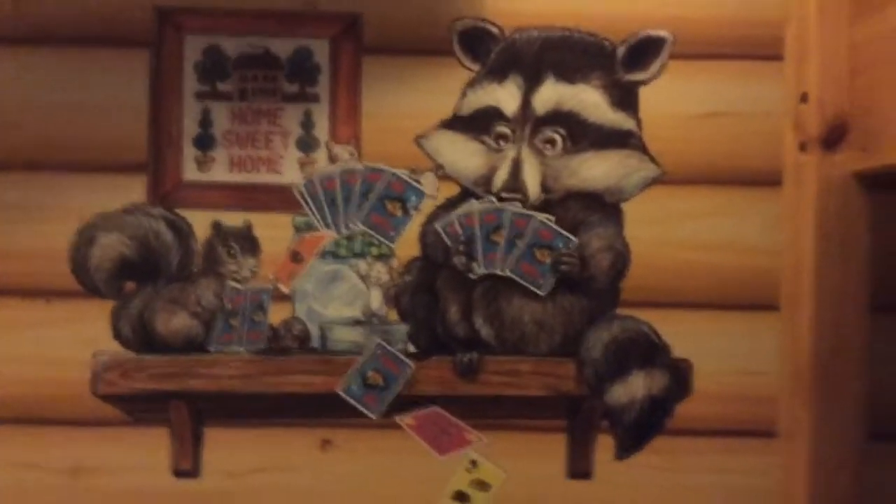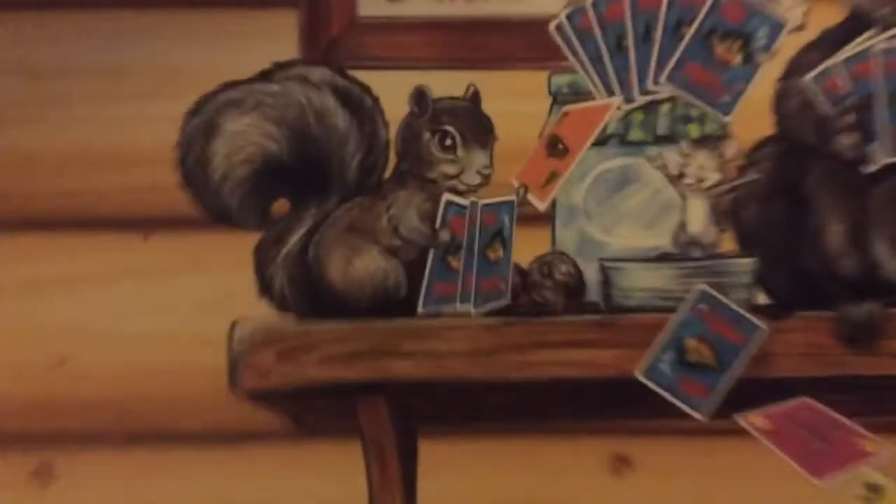What's that raccoon doing? Over here we've got a raccoon, a squirrel playing go fish, and a legitimate fish, and we've got a window to look out at all the stuff.